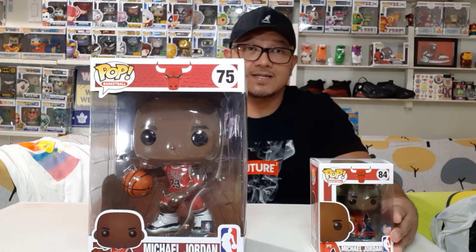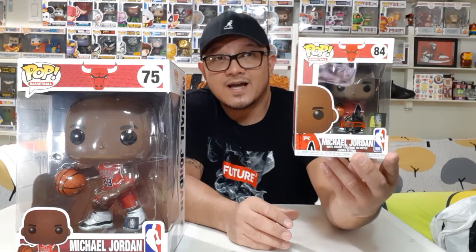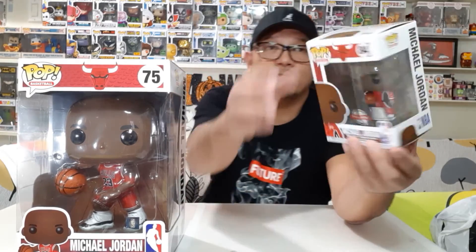So guys, here they are. This is the first Michael Jordan Pop I got — from EB Games, it's the 10-inch version, that was my first one. And now here's the one I'm showing you today — he's also in uniform but this one is in a warm-up uniform, like a sweater and jogging pants suit, but he's still wearing the Jordan 11s. You can only find this kind of exclusive Pop at Foot Lockers — it even has its exclusive sticker on the front. So this one is from EB Games and this one is from Foot Lockers.